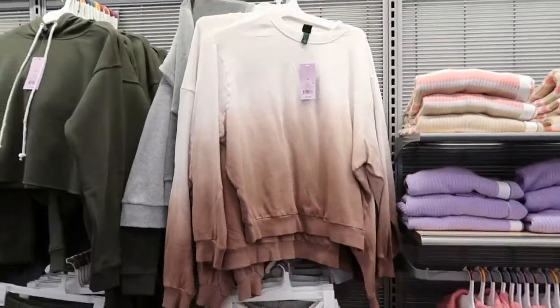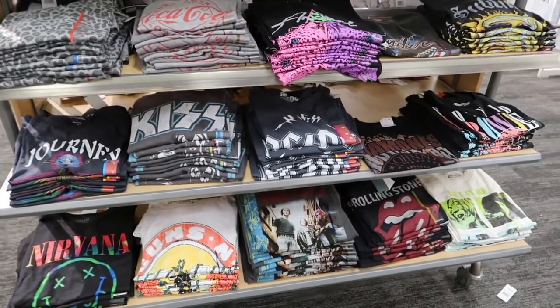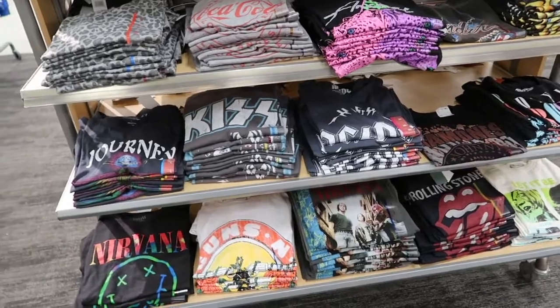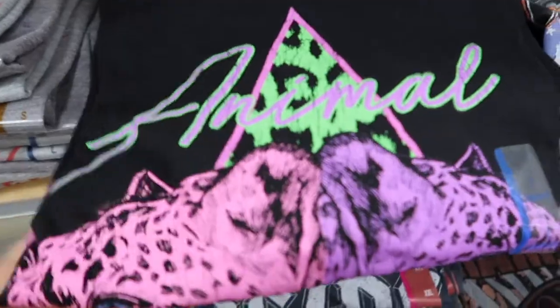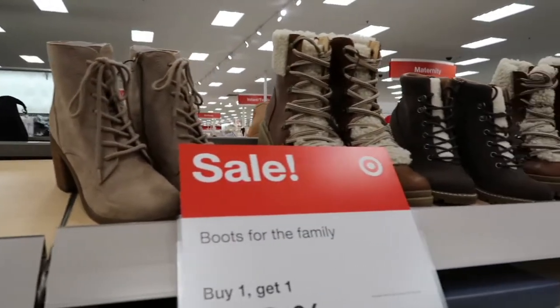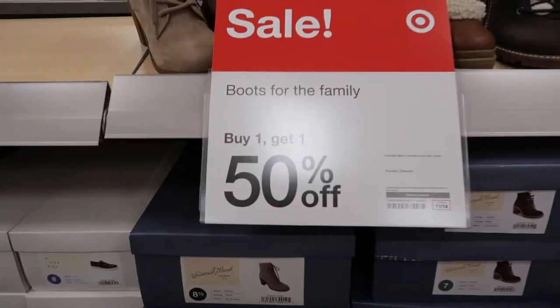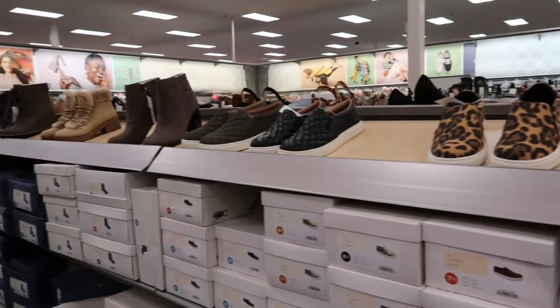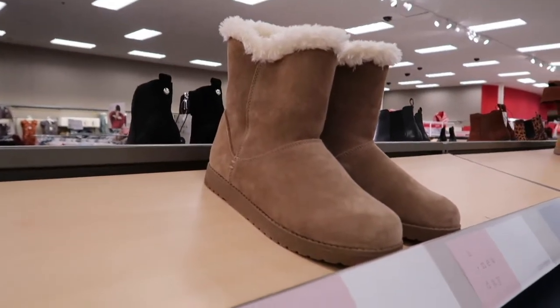Target always has the best selection of graphic tees. I especially really liked this one — I thought the coloring was super cute. Moving on to boots: Target does have a sale right now where it's buy one get one half off for the whole family, and they have so many cute options to choose from — some that are more dressy, some that are more wintry. They really have a ton.